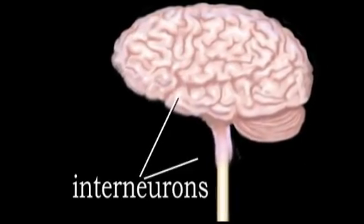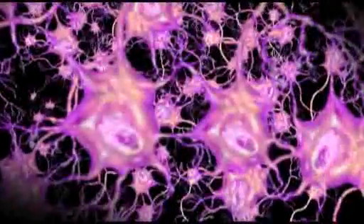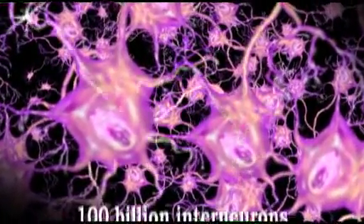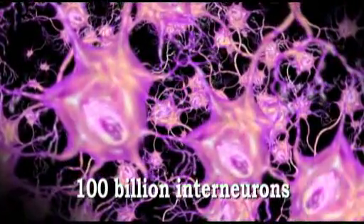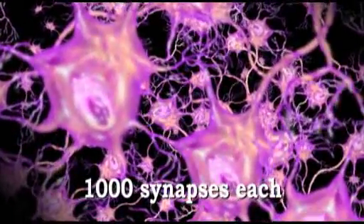Interneurons are found exclusively within the spinal cord and brain. It is estimated that the human brain contains 100 billion interneurons, averaging 1,000 synapses apiece.